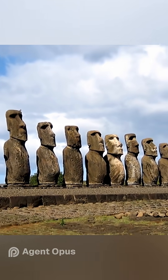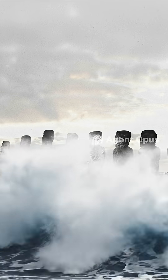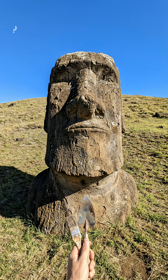Rising sea levels and storm surges could threaten iconic sites like Ahu Tongariki by 2080. Conservation is a race against time, complicated by the island's isolation and limited resources.